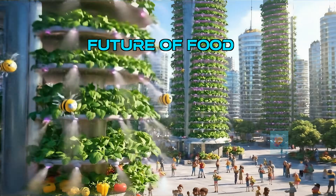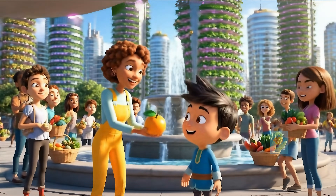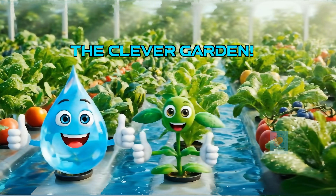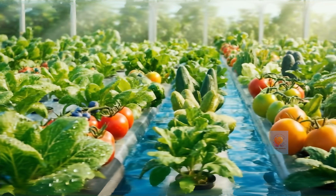Hydroponics is an important part of the future. It helps us grow more food using less land and water for everybody. So remember, a garden without soil is a super clever way to grow amazing plants. It's the secret of hydroponics.